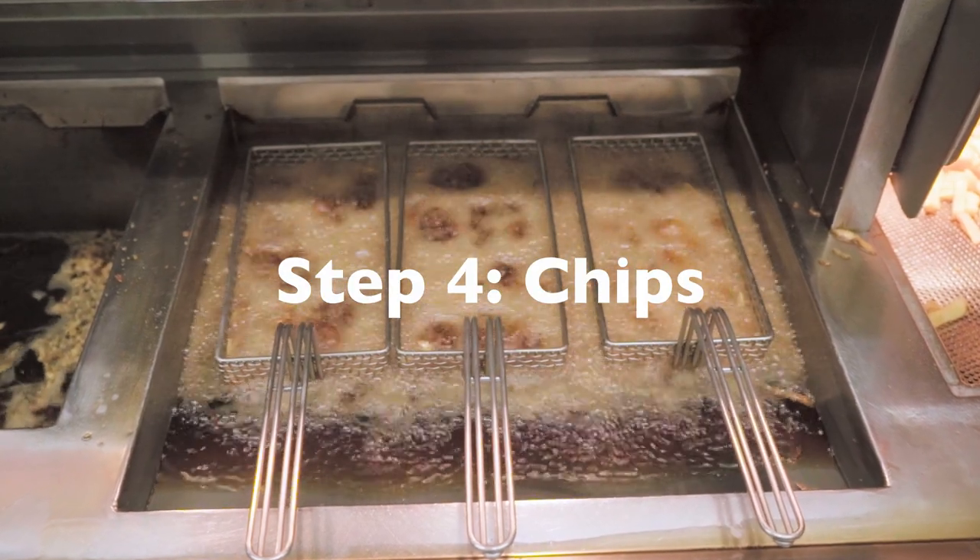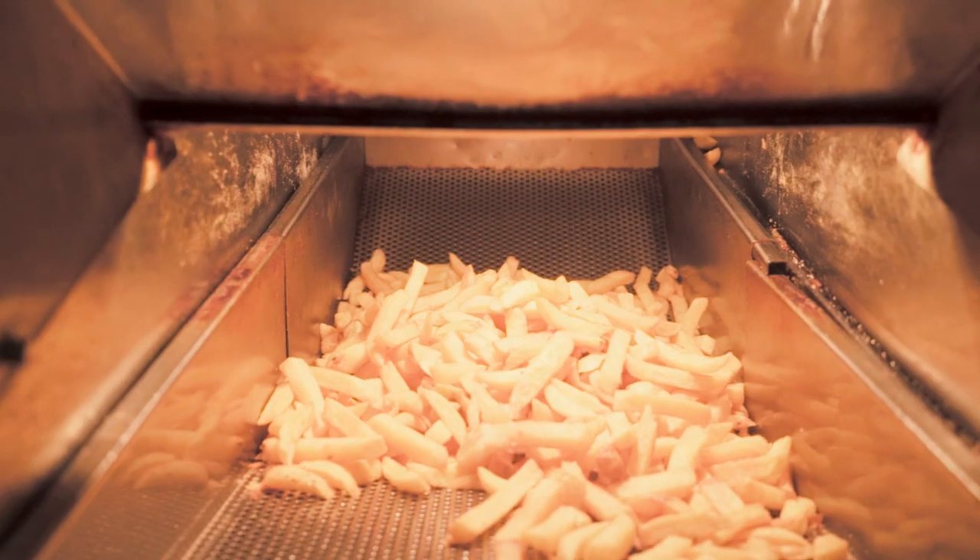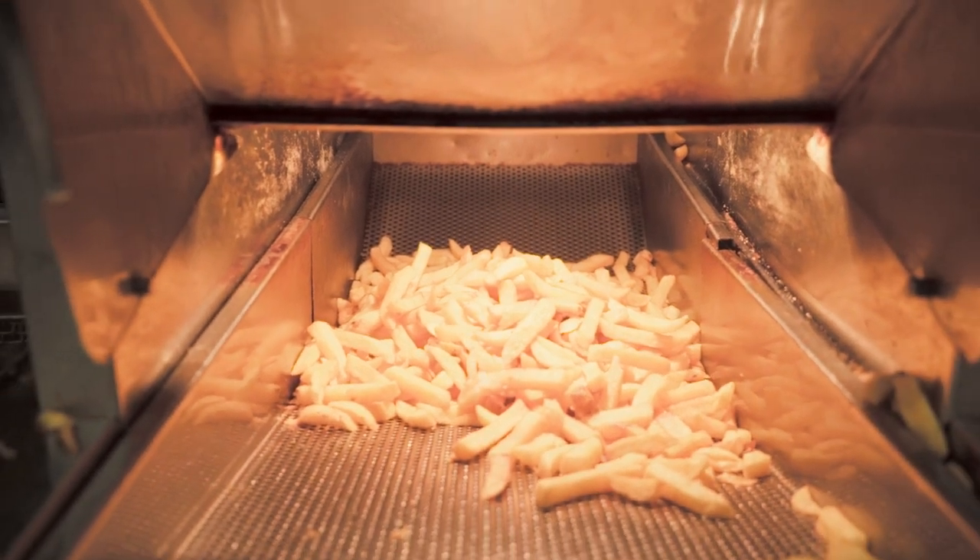Step four: bring in the chips — the best chips you can do. For us they come from Colwyn Farm, which is at Perranwell Station, so it's only five miles away. Currently Sagita — lovely Cornish potatoes, nice and big.